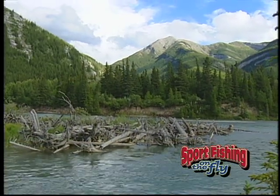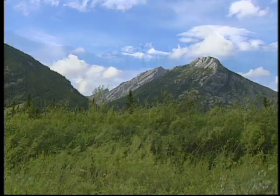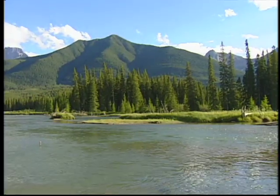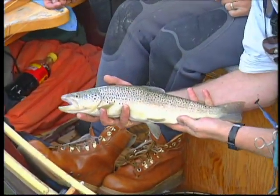The Bow River is truly a blue ribbon trout stream. From the headwaters in the majestic Rocky Mountains where it flows past Banff and Canmore, Alberta, this section known as the Upper Bow is well known for its scenic beauty and large wild brown trout populations.